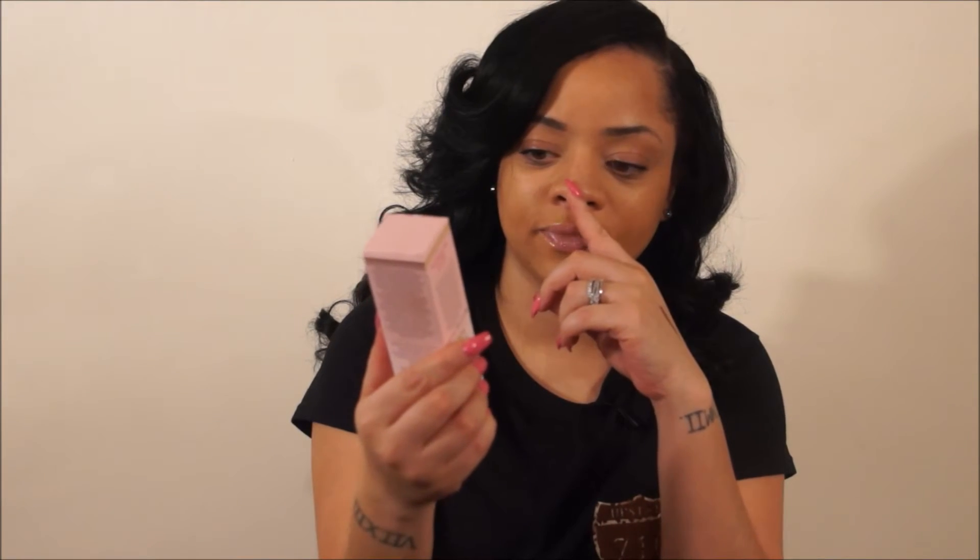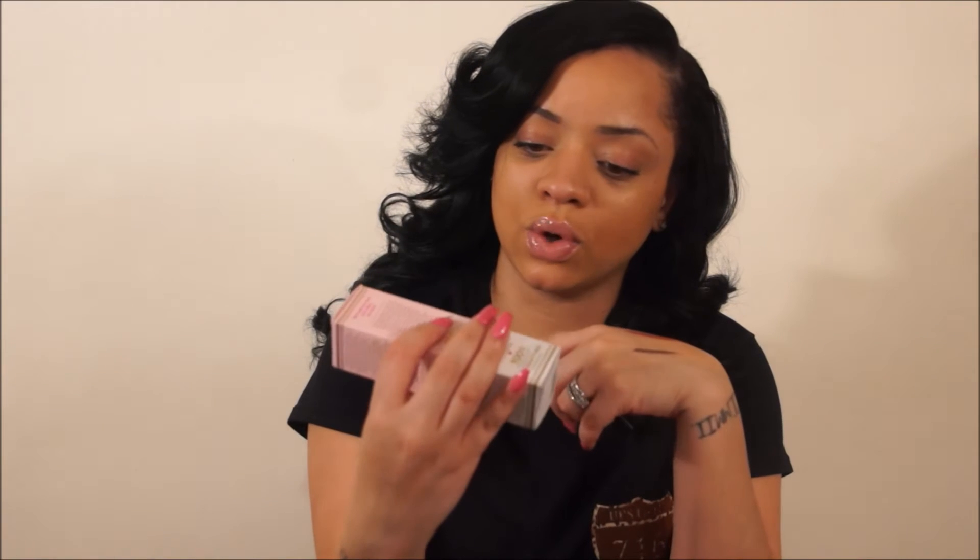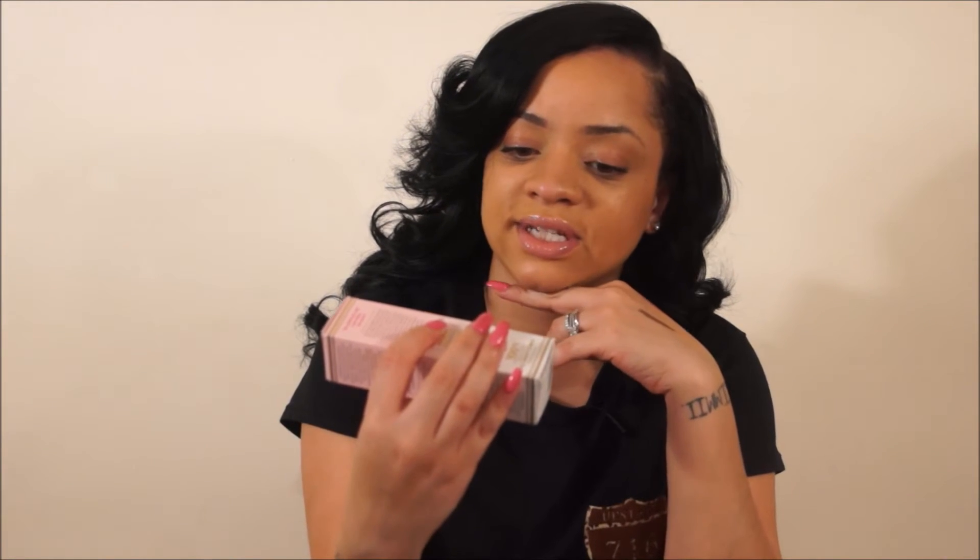Too Faced got me again with the Hangover Primer. I had a sample of this around last year — it has coconut water, probiotic-based ingredients, and skin revivers. If you had a long night or a long day and you're going out that evening, this is really good. It's very moisturizing and luscious when you put it on — it plumps your skin so it's ready for makeup and holds your makeup on all night. So the Hangover Primer is great for people who have busy days and still need to go out at night and put makeup on. Like me.